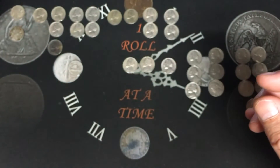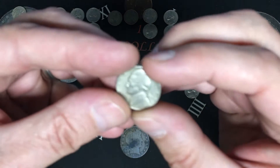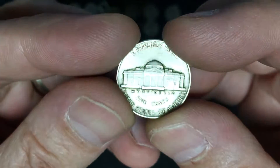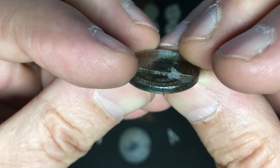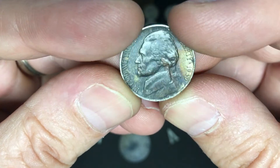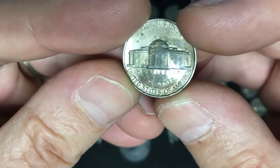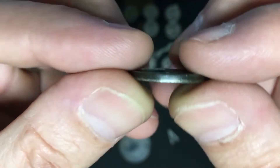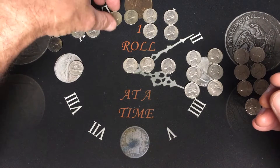We ended up getting ten 40s, but let's go through the 30s first. We got four 30s — first-year Jefferson 1938 from Philadelphia, that one's actually in pretty good shape for a 38. We also got three 39s, and the one that was black — even though it's black it's kind of cool in its own way. The 1939 from Philadelphia has a lot of its steps, a little nicked up and banged up, but in pretty good shape for a 39.